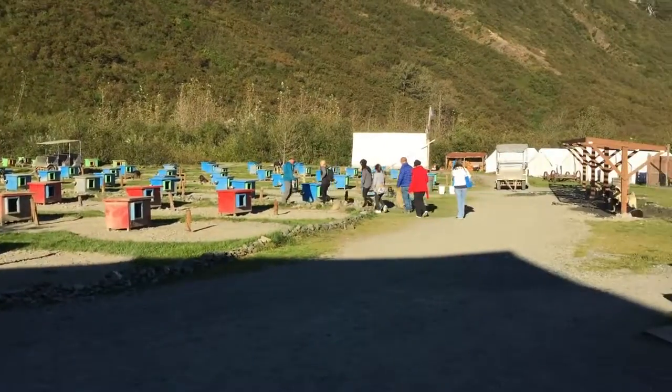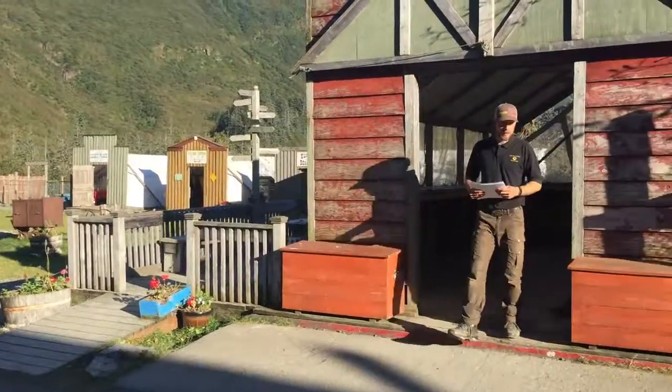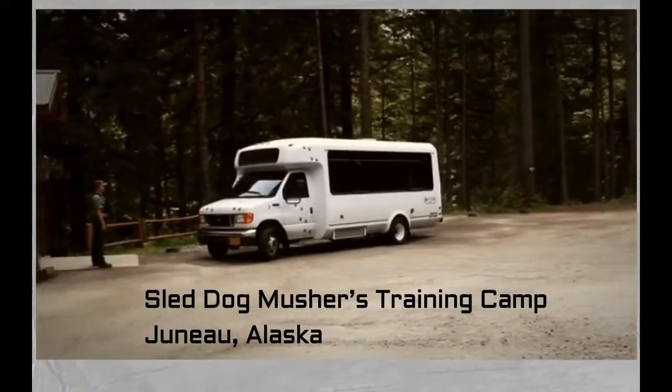So that's a look at the cruise ship excursion for a musher summer training camp in Juneau, Alaska. I really enjoyed it — but then again, I'm a dog lover. Hope you enjoyed that — bye for now!